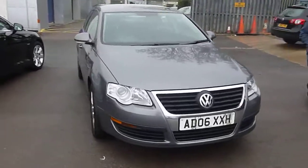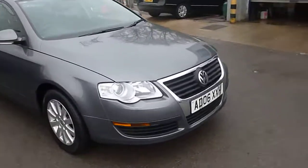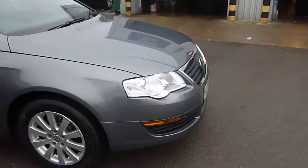Here we are with a Passat 2-litre diesel in metallic grey. We'll start at the offside front.